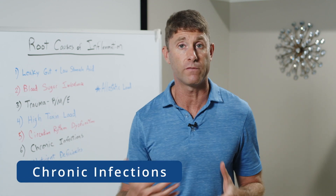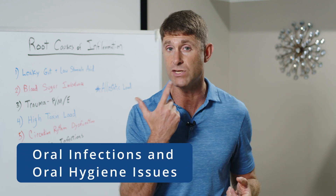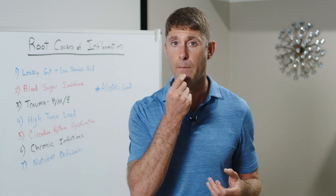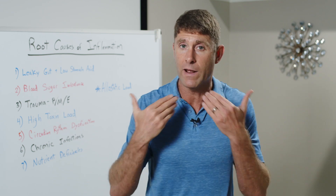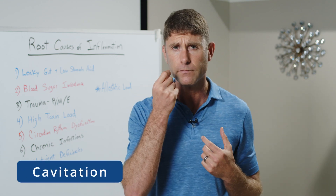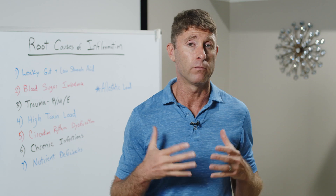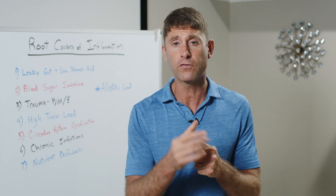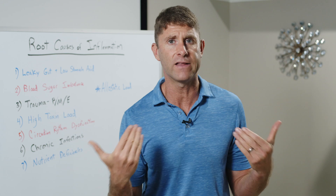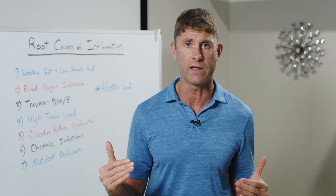Number six is chronic infections — things like viral infections in our cells. Very common now are oral infections, such as gingivitis that hasn't been addressed, or root canals that appear treated but are actually harboring dangerous bacteria releasing endotoxins directly into the bloodstream. Cavitations — areas in the jaw after tooth extractions that appear sterile — often harbor stealth bacterial infections detectable on 3D X-ray. These bacteria constantly release endotoxins that drive up inflammation and wear down the immune system.